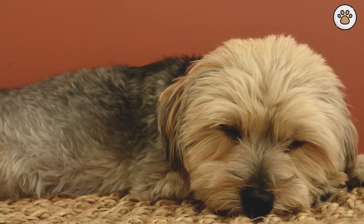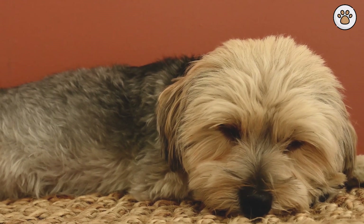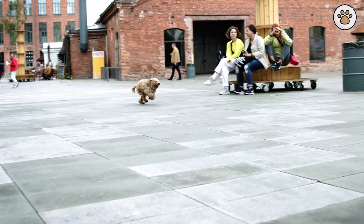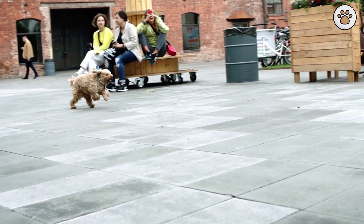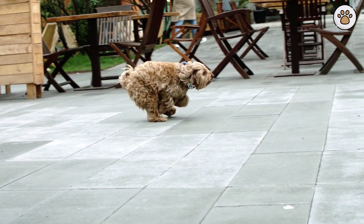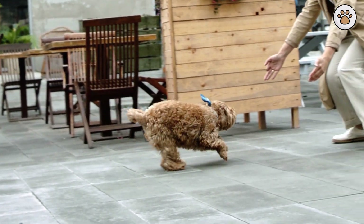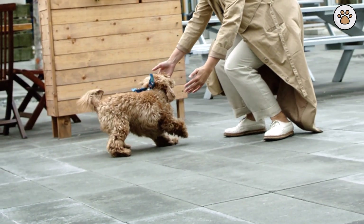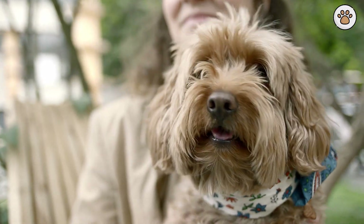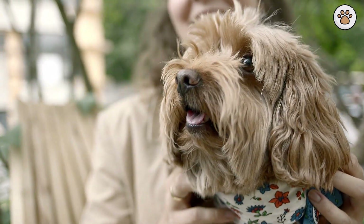Exercise and Mental Stimulation. Cockapoos are energetic and intelligent, requiring regular exercise to keep them happy and healthy. Daily walks, interactive play sessions, and engaging toys are essential. Due to their poodle heritage, they often enjoy activities like fetch and puzzle games that challenge their minds. Lack of exercise can lead to boredom, which might result in destructive behavior. A tired cockapoo is a well-behaved cockapoo, so make sure they get plenty of physical and mental stimulation each day.